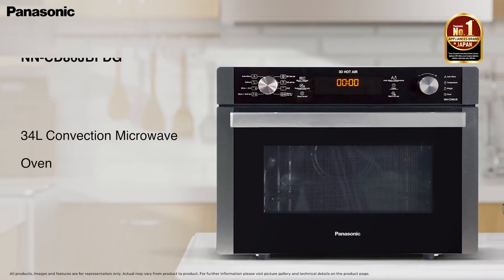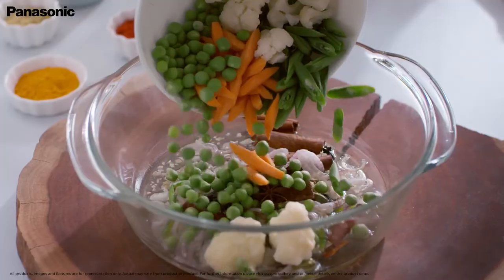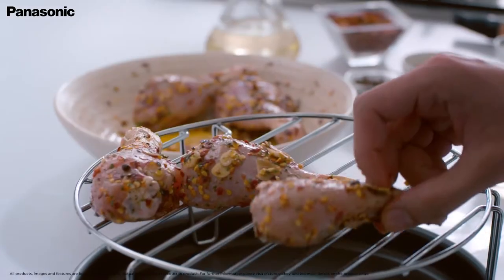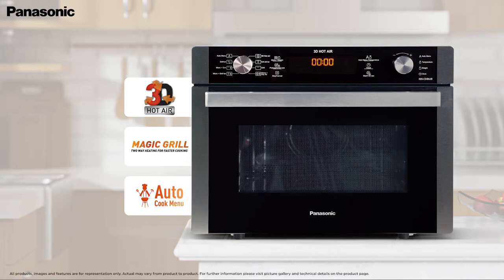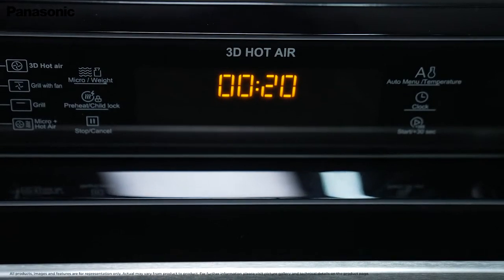Presenting the Panasonic 34-Litre Convection Microwave — bring home the MicroChef. This convection microwave is ideal for the baking, grilling, cooking, reheating, and defrosting needs of a large-sized family. With amazing features like 3D hot air technology, magic grill, and 365 pre-loaded recipes of the autocook menus, this microwave adds convenience to your mealtimes.